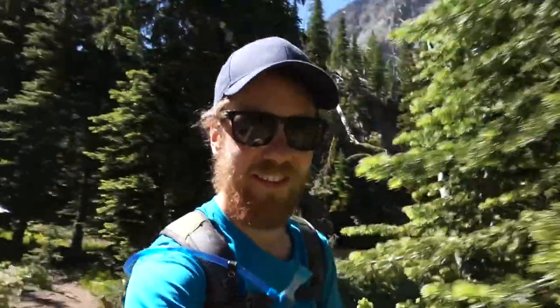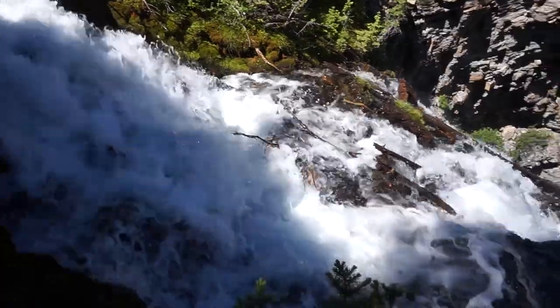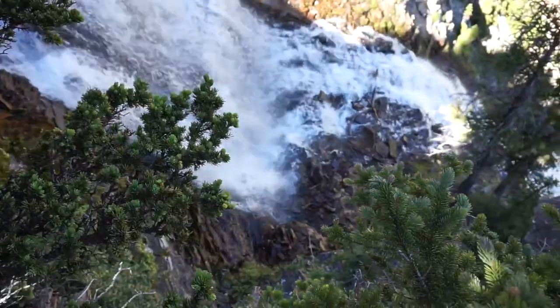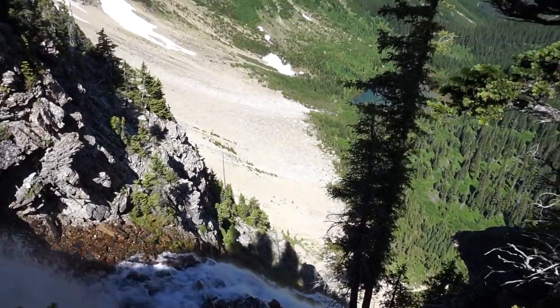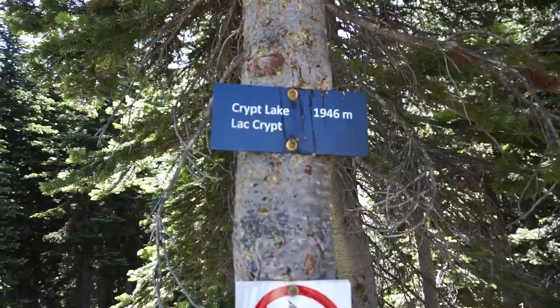We are coming up to where the waterfall starts — so pumped for this. We've been seeing this all along the trail. We have made it to the reward at the end of the hike, and what a reward. Check this out, guys.